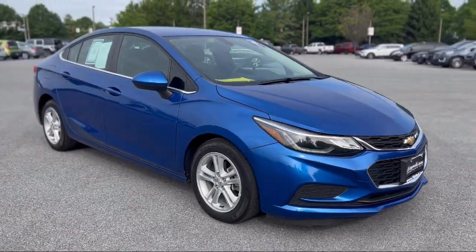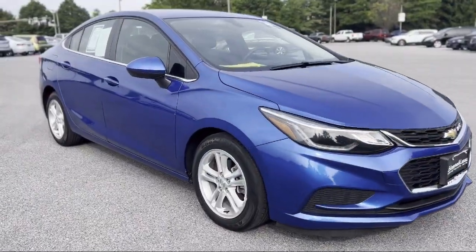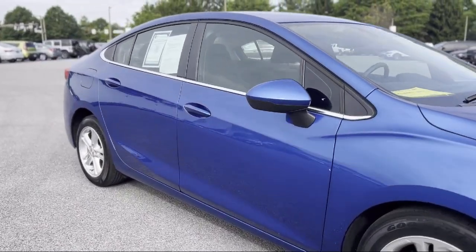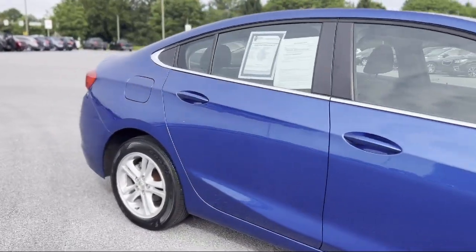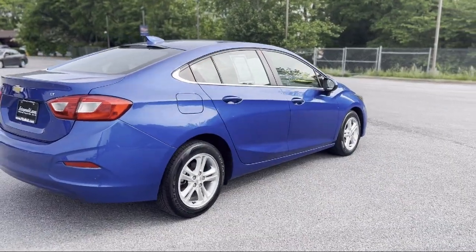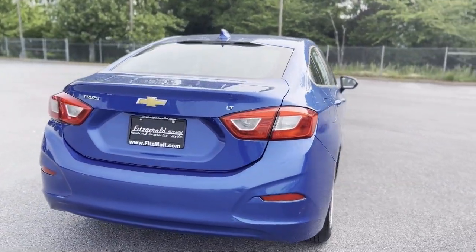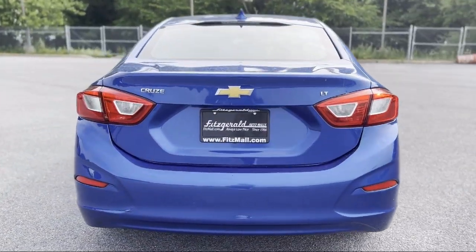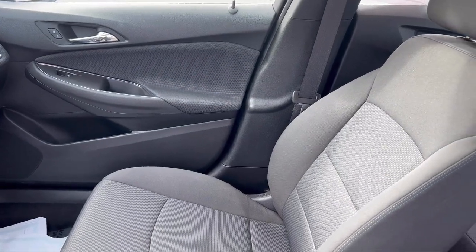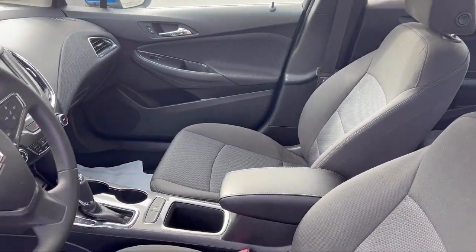It comes equipped with Side Curtain Airbag with Rollover Sensor, Rear View Camera System, Six Speaker Audio System, Aluminum Wheels, Multi-Function Remote Keyless Entry, Front Side Curtain Airbags, Folding Split Rear Seat, Bluetooth, Auxiliary Audio Input, Steering Wheel Mounted Audio Controls, Telescopic and Tilt Steering Wheel. And has less than 45,000 miles on the odometer.